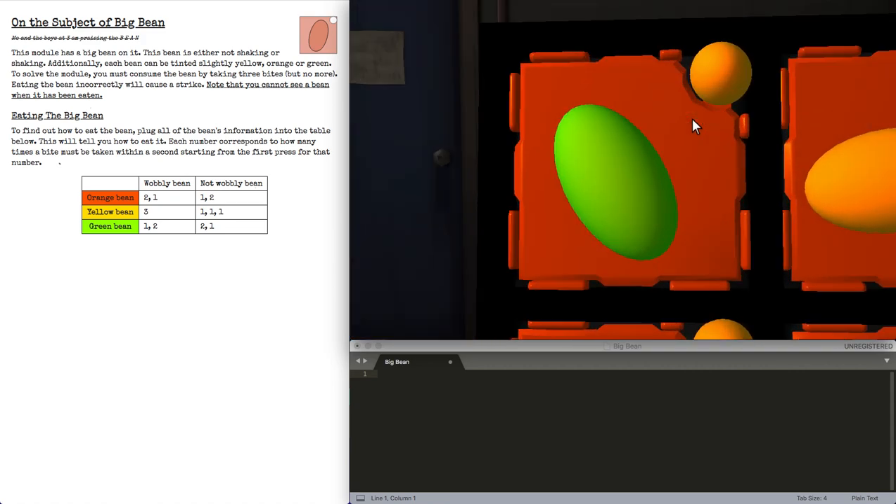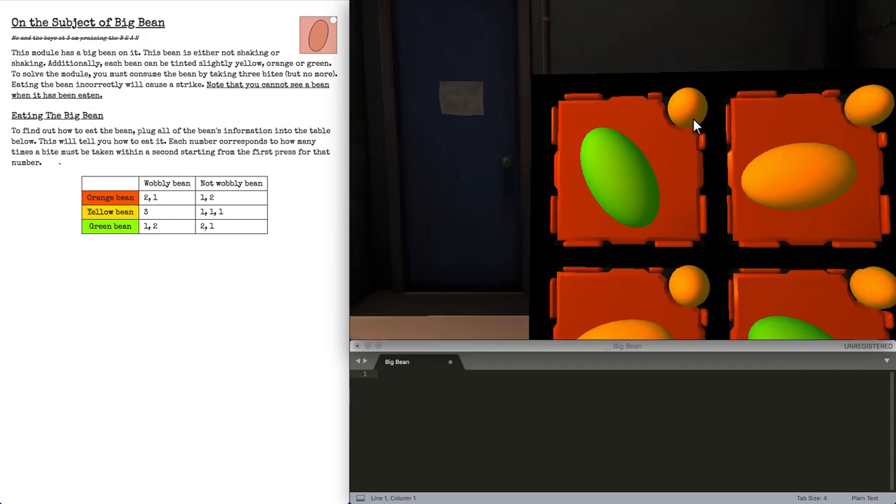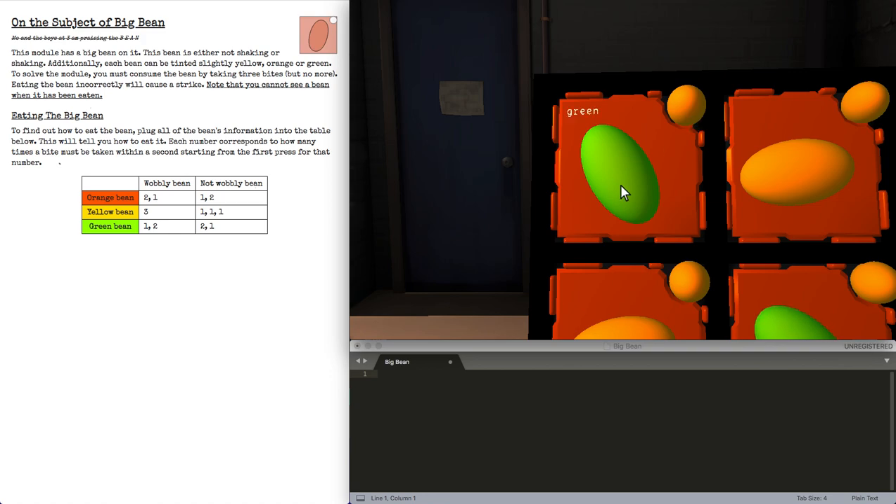The bean, much like the other bean modules before it, can have states of wobbly or not wobbly, and colors of orange, yellow, and green.